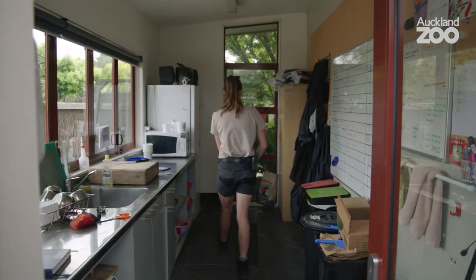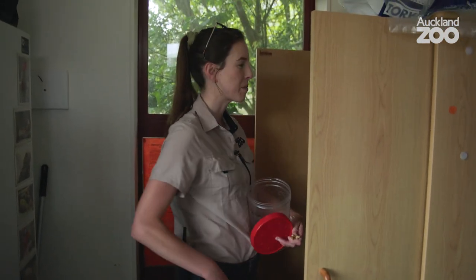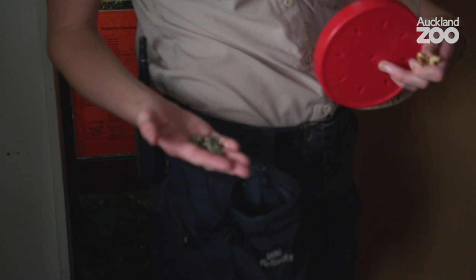Walnuts are Qantas's favourite, so that's my high reward, whereas I've also got some sunflower seeds. He gets those for the main part of the training, but for harder behaviours I'll give him the really good stuff for that.